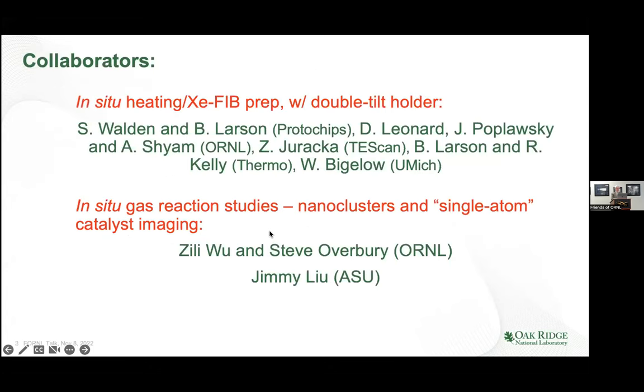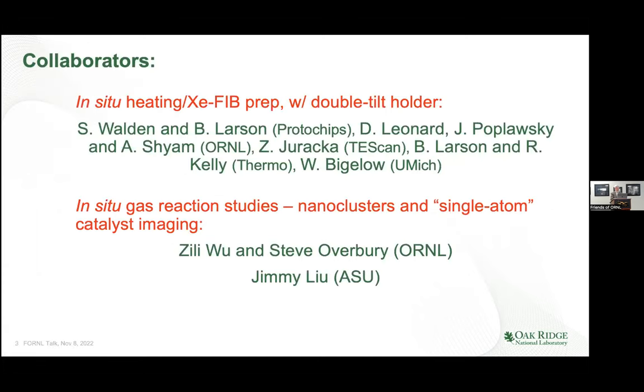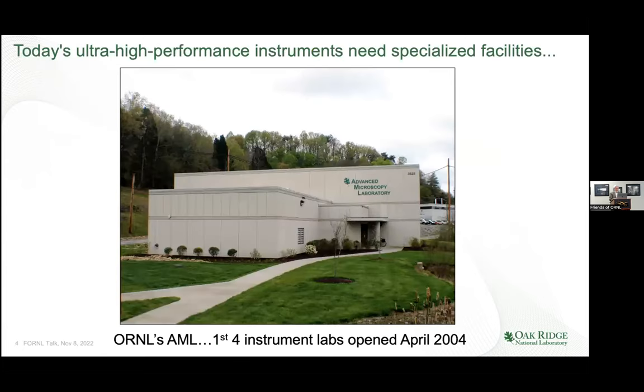The final part will be looking at gas reaction technology applied to single atom catalysis, with examples of atomic-level imaging under reaction conditions — a really remarkable capability. This involves folks at Protochips, Professor Bigelow on in-situ heating, colleagues at Oak Ridge National Lab, and my good colleague Jimmy Liu at ASU on studies of nanoclusters and single atom catalysts.